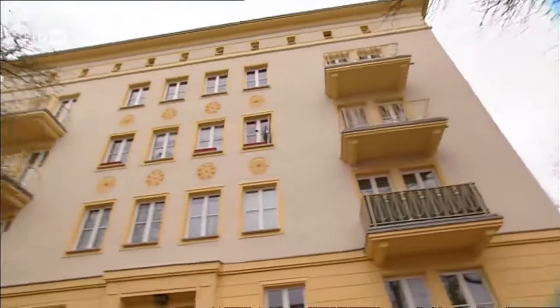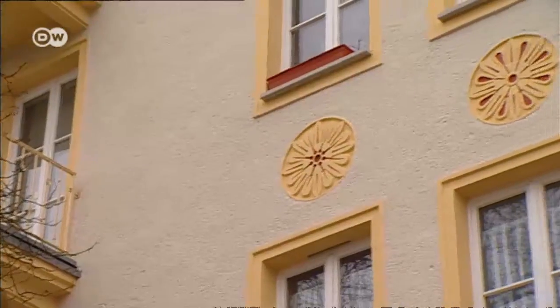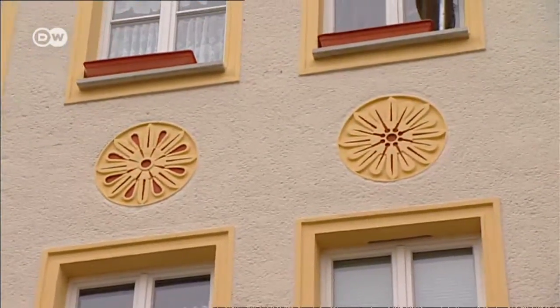Jörg Weise knows that it's the stories and the history behind the architecture that makes it so interesting. What draws people here today is the relationship between the socialist ideals of the former East Germany and the architecture they created. After all, Eisenhüttenstadt doesn't have anything spectacular, like Cologne Cathedral or the Zwinger Palace in Dresden.